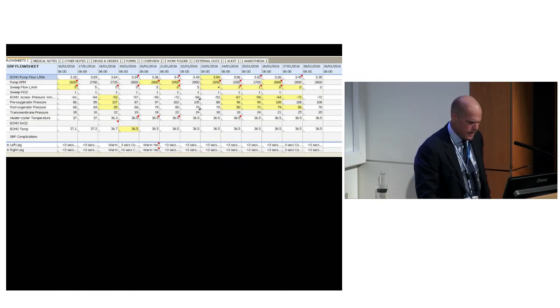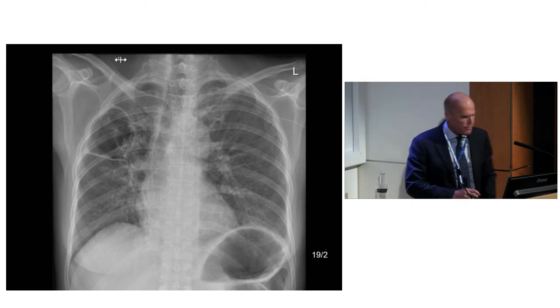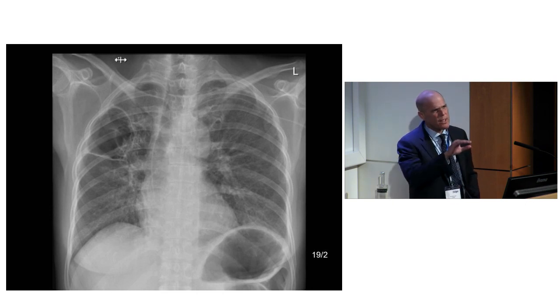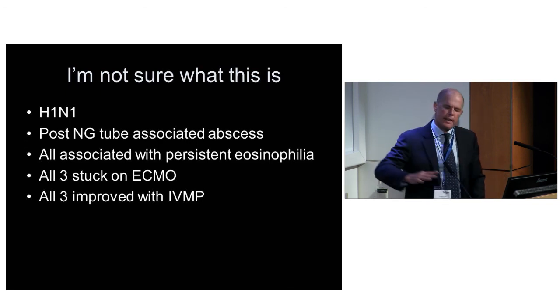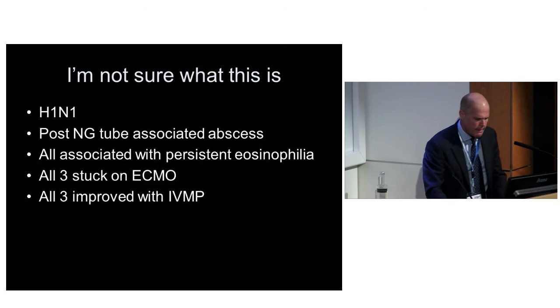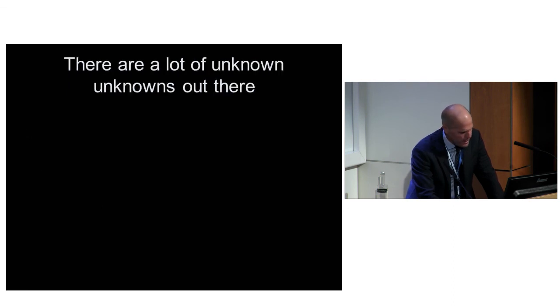Here she is coming into clinic. I'm not sure what that is. We've seen it before - this sort of persistent stuck-on-ECMO with an eosinophilia in H1N1, and in one case with an NG-tube associated abscess with nasty ARDS. You get rid of everything else, say why aren't you getting better, and you're stuck with an eosinophilia. They all got better with intravenous methylprednisolone. The more I see people being brought in, the more I know that there are a lot of unknown unknowns out there. There's a lot of inflammatory lung disease which is not yet described.